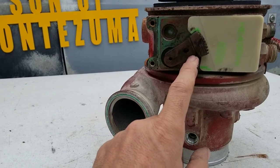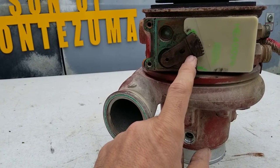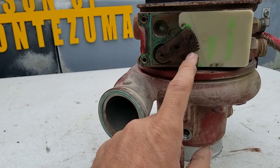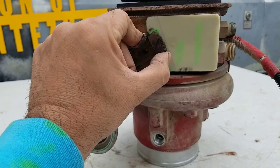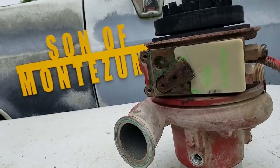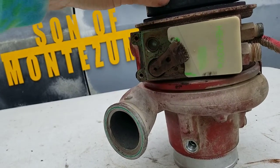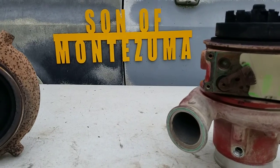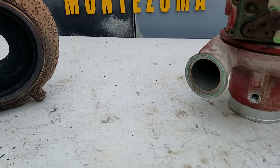Another common failure we have is the turbo will drop a valve. The valve gets stuck in the turbo and it won't run. I'll see if I can videotape that — we haven't had any of those lately. But every now and then we'll have one of those too. We'll send a guy out, it won't start, they'll tow it back in, and next thing you know we've got a piece of a valve stuck up in there somewhere.